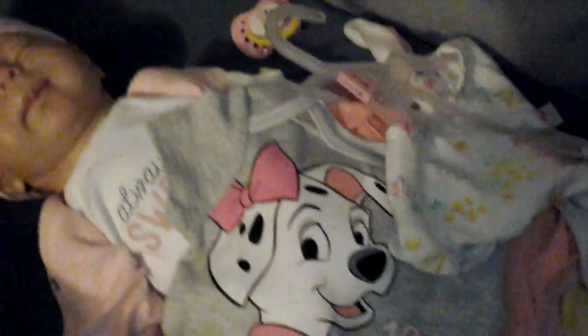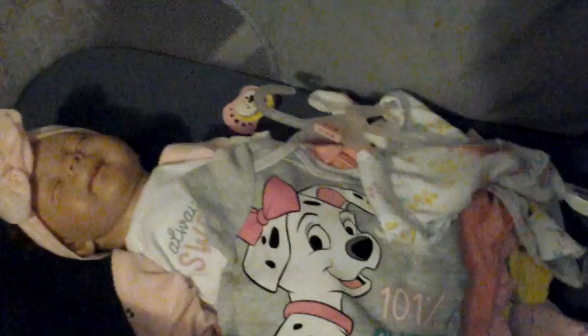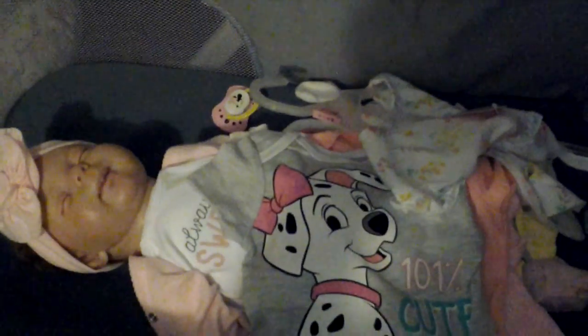Lastly, I got her another outfit from Target. This one has little llamas on it with little overalls — I just think that's so adorable. I just wanted to come on and show you some of the things I got. I will talk to you guys later — y'all have a good rest of the weekend, see you later, bye bye!